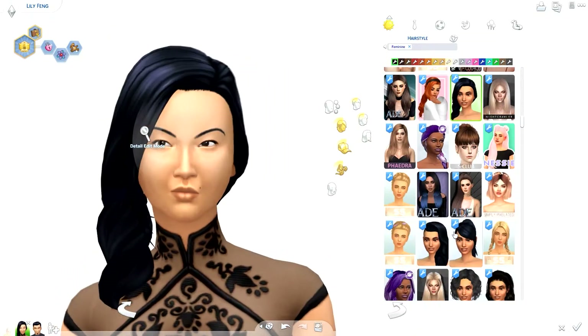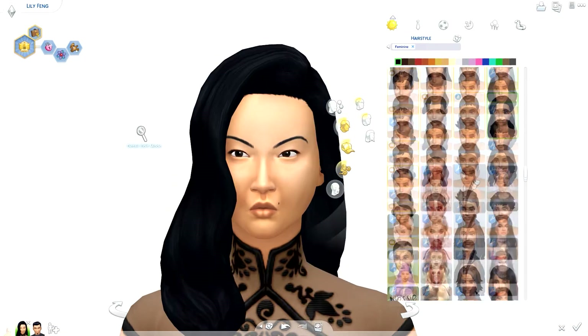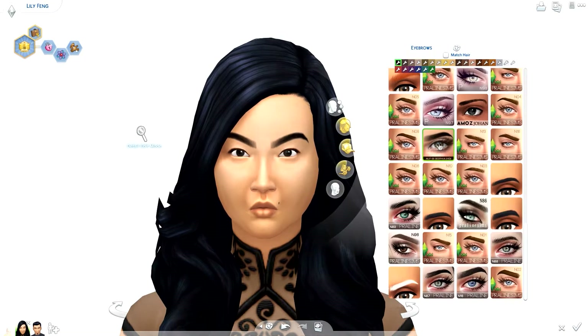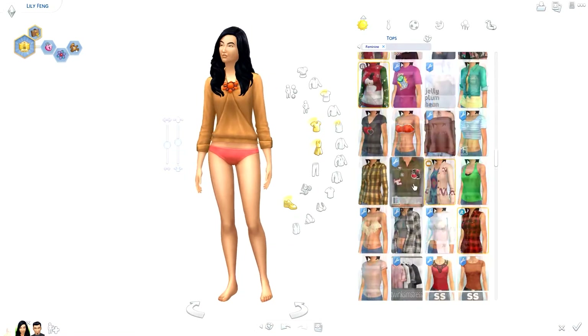Hi everyone, Thomas here and welcome back to another video. Today I'm doing a townie makeover of Victor and Lily Feng. These two sims have been requested quite a lot recently, so I'm really happy to be doing this for you.